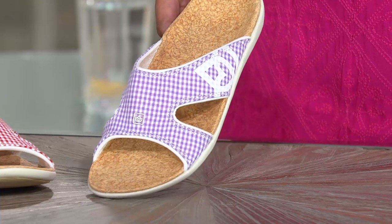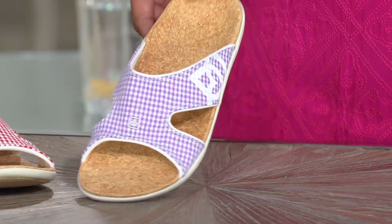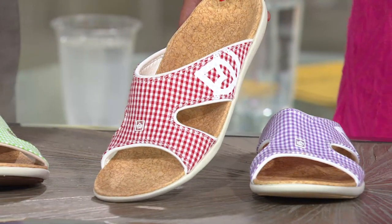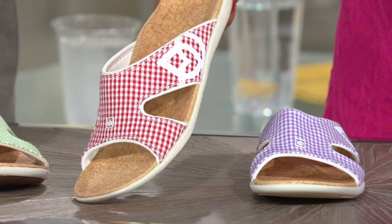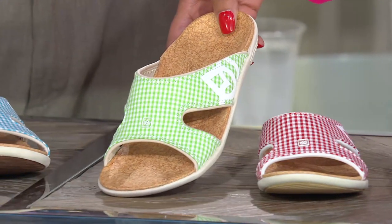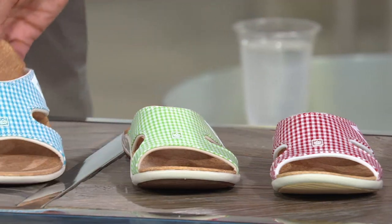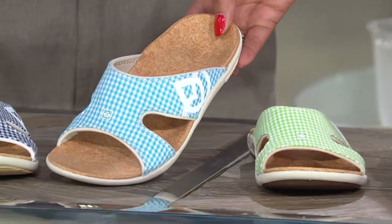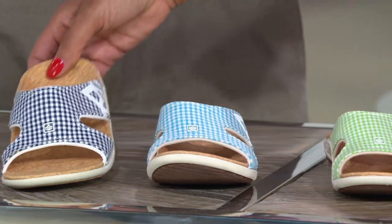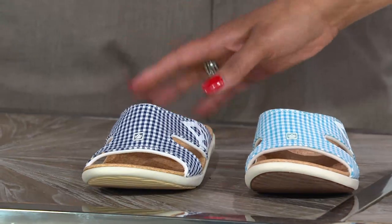The sizes are 5 through 11, medium width, in whole sizes. First we have lavender — there's your lavender. Then red gingham — how cute is the red gingham? Then grass green — love how fun that is. And then ocean blue, kind of a tropical turquoise shade. And finally navy blue — classic. So we have both blues: navy classic, and ocean tropical.